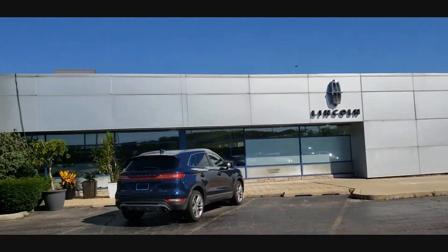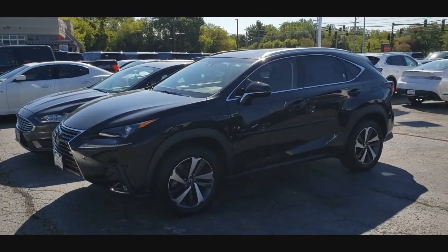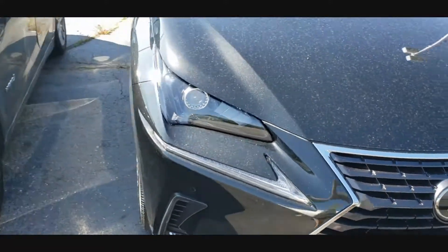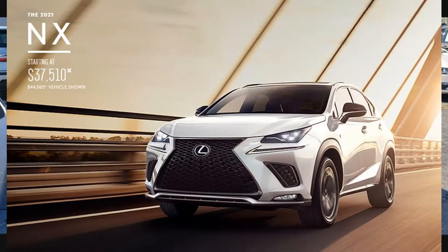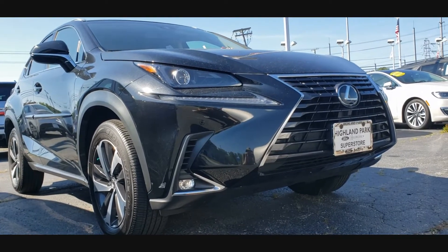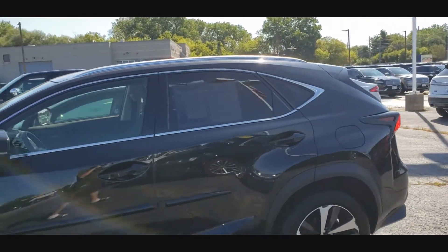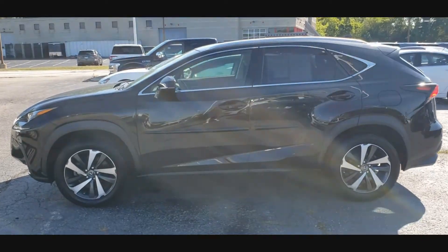Hello everybody, today I'm back at that Ford Lincoln store again looking for some cool finds — and I always find them right in here, so I keep coming back. There's this used Lexus NX 300 that I just stopped by. I still got my car running right here. I don't think I'm going to spend too much time looking at this thing, but I stopped because this vehicle is everywhere — I see these things left and right. I think they are the cheapest Lexus crossover you can get right now.